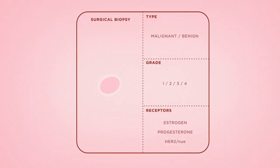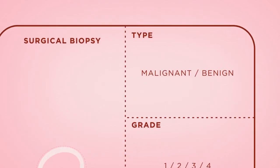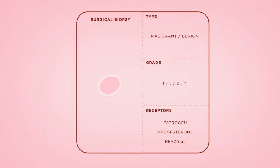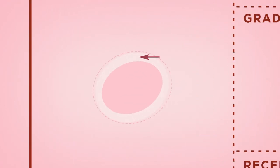When a lumpectomy or wide local surgical biopsy is performed, the results provide information on the type, grade, and receptor status of the tumor. It can also measure the distance between the surrounding normal tissue and the excised tumor. This distance, called the margin, shows whether the site is clear of cancer cells or not.